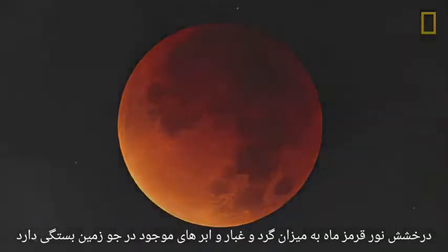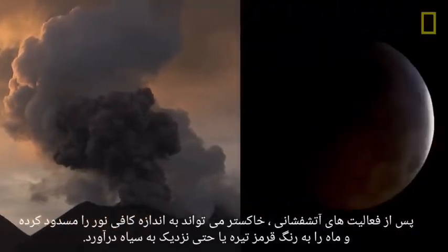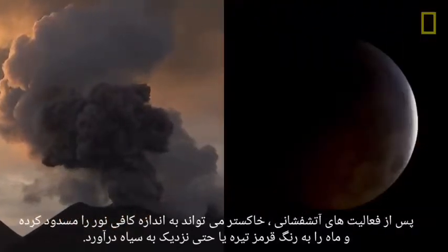The brightness of the Moon's red glow depends upon how much dust and clouds are in the Earth's atmosphere. Following volcanic activity, ash can block out enough light to render the Moon a darker red, or even near black.